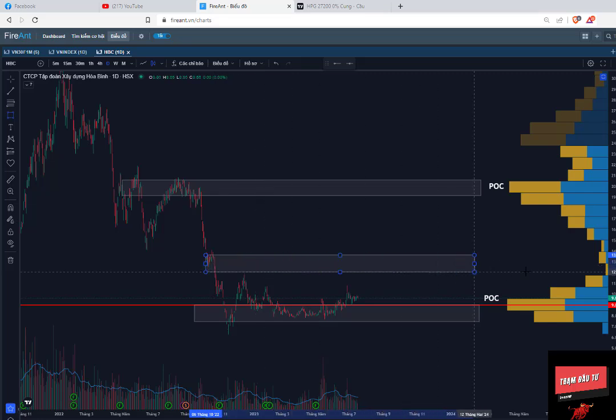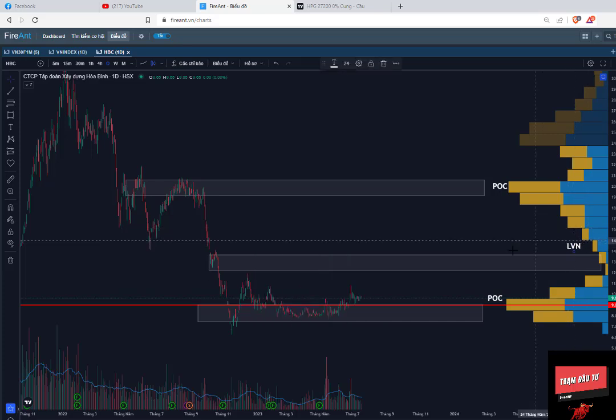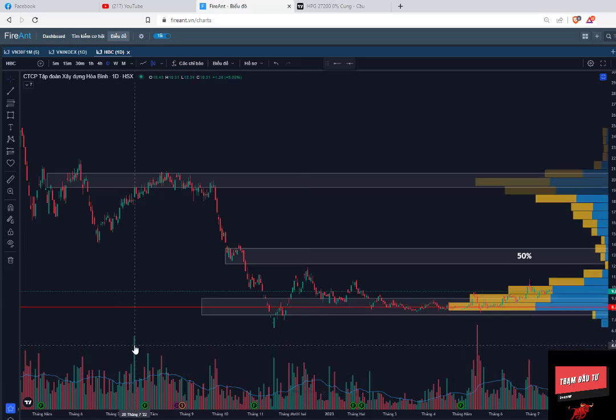Còn về kháng cự trung hạn thì nó sẽ nằm ở ngay cái vùng LVN đây - vùng thiếu thanh khoản. Thì các anh chị có thể mua gom lại ở cái vùng này và đến đây các anh chị có thể bán 50%. Kỳ vọng trung hạn vẫn sẽ lên cái vùng này. Lâu nay chúng ta hay xem cái khối lượng thanh dọc ở dưới này, nhưng mà cái thanh dọc này sẽ không cho chúng ta ý nghĩa hết của những hành động giá của cổ phiếu. Thì dấu chân của big boy nó nằm ở ngay cái vùng Volume Profile này, để chúng ta biết được cái vùng giá nào mà nó đang nắm giữ nhiều. Còn những cái nến như thế này nó chỉ cho chúng ta biết được khoảng nến nào là big boy tham gia thôi, chứ không thể nào cho chúng ta biết được khoảng giá nào mà big boy đang nắm giữ nhiều cổ phiếu nhất.